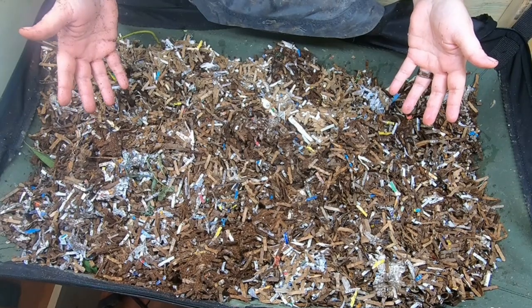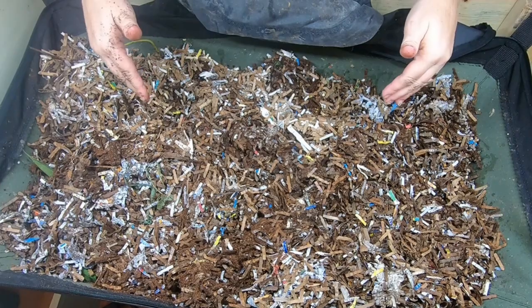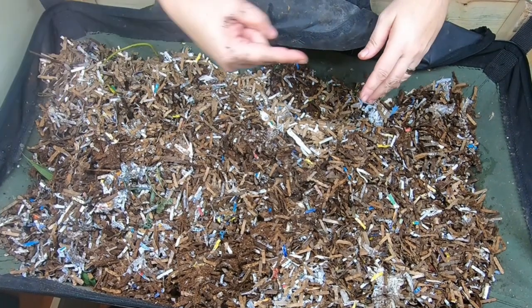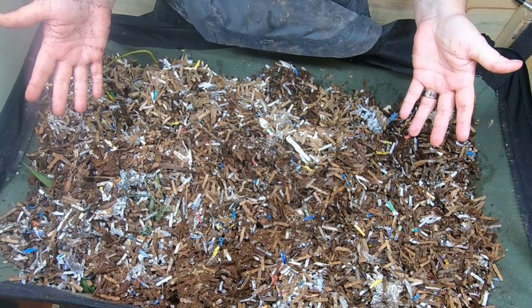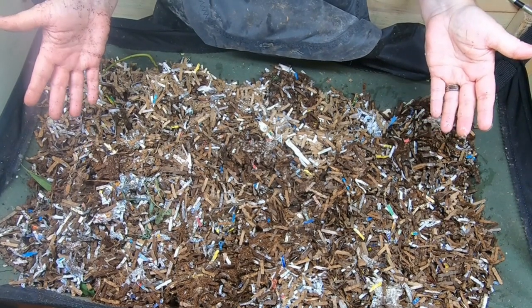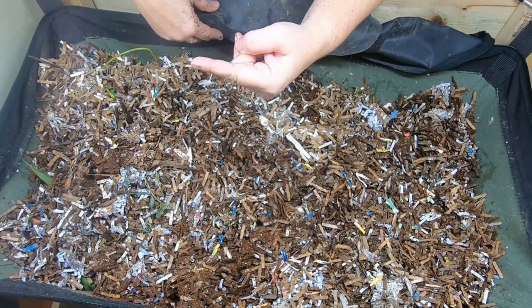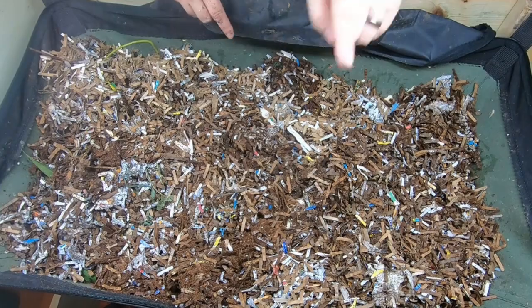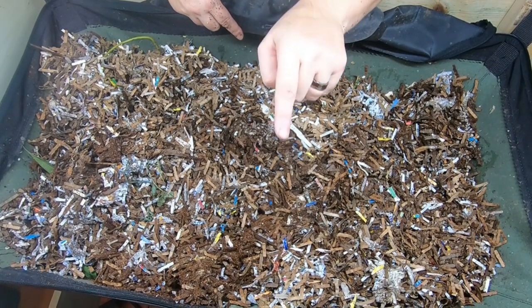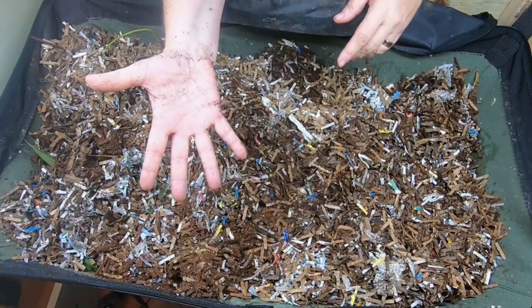If you liked this video, you're going to want to watch the rest of the playlist for the African nightcrawlers and the Vermibag Little Mammoth, and I will link that right over there. If you want to see the last video where I did a quick harvest and then fed them a ton of food and bedding, I'll link that right over there. And if you've already seen all of that, YouTube thinks you're going to like this video down here. Thanks for hanging out with me and my worms, everybody — have a good day. Bye!